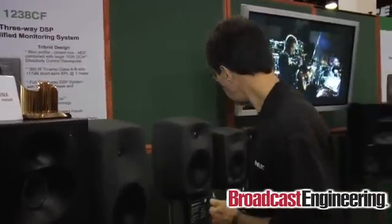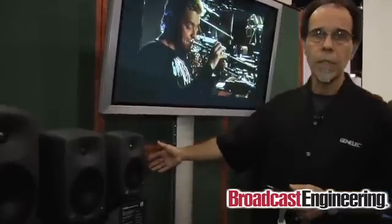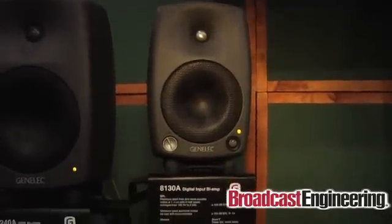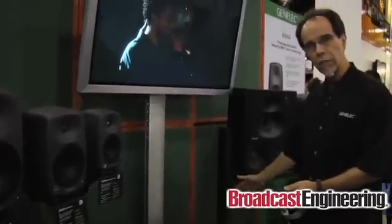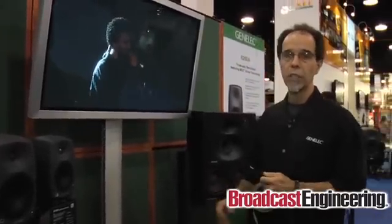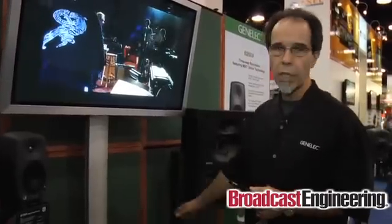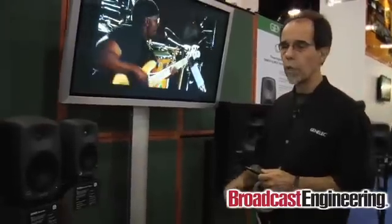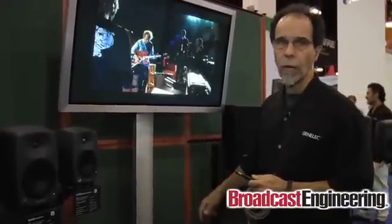Let's look at the products we have here at the show. Starting with the 8130 — this is the smallest product that we make, and it integrates with this subwoofer down here, the 7261. It has all of the DSP built into it. It's unique in the sense that there's only one network connection made to the subwoofer, and the audio is then routed out to the 8130s. The 7261 will support up to eight different loudspeakers on the audio outputs itself.